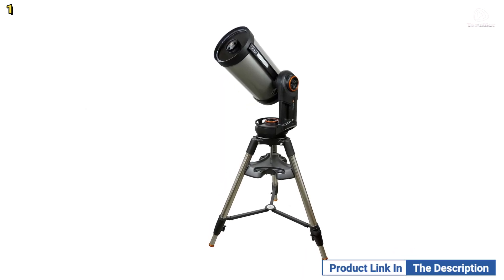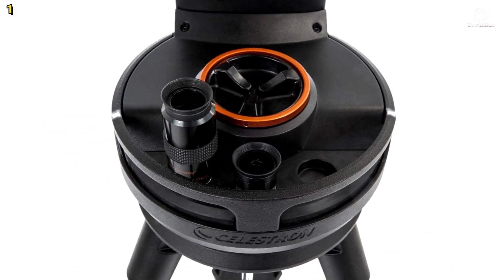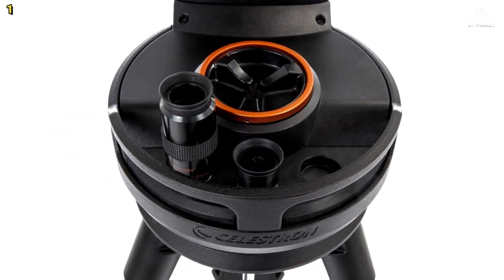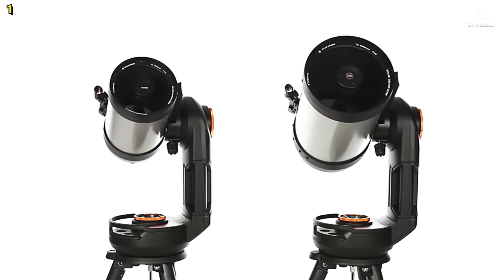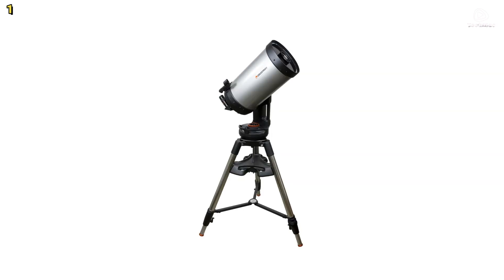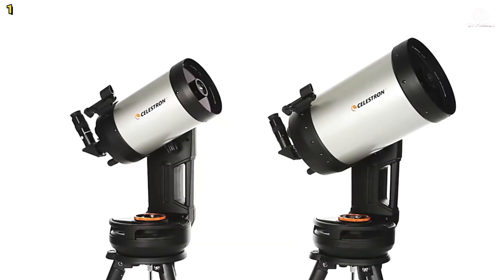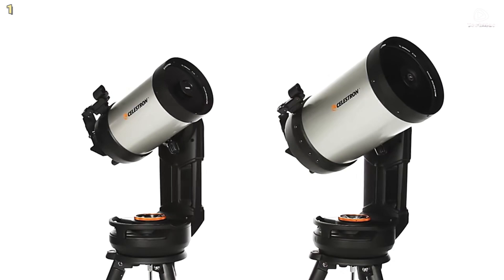The 9.25-inch aperture allows you to observe planets, the Moon, and deep-sky objects like the Orion Nebula with stunning detail. Whether you are a beginner or an experienced astronomer, the Nexstar Evolution 9.25-inch offers an exceptional stargazing experience.